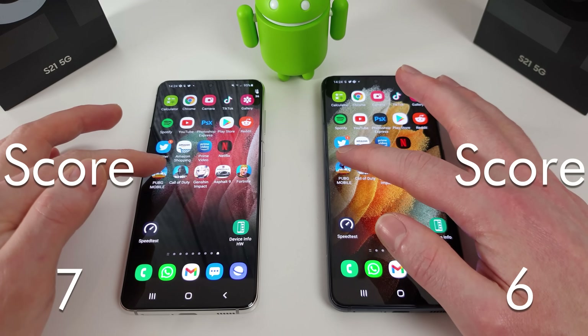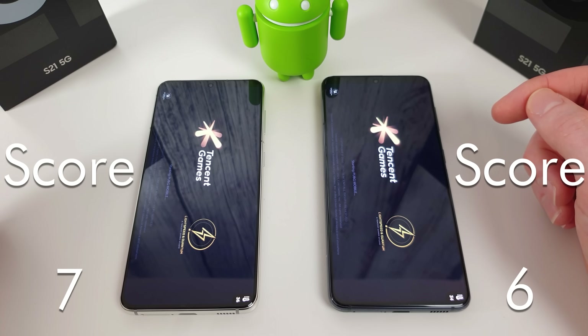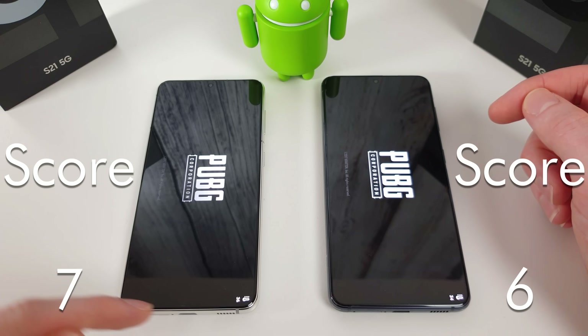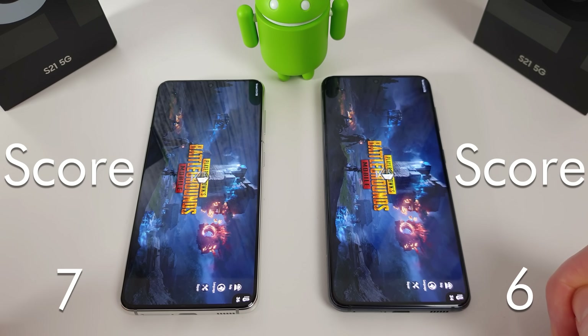We're going to start with PUBG. At this point, the Exynos is running at 36 degrees and the Snapdragon is at 34 degrees.